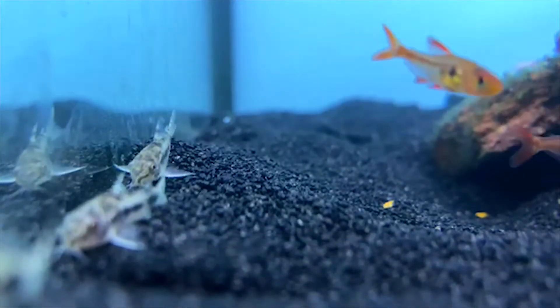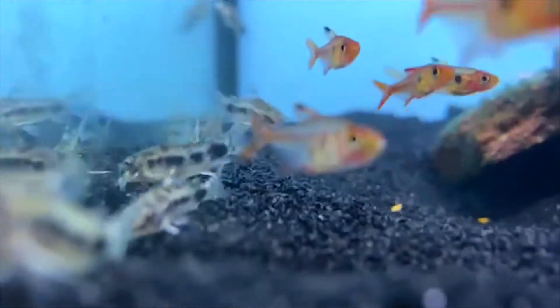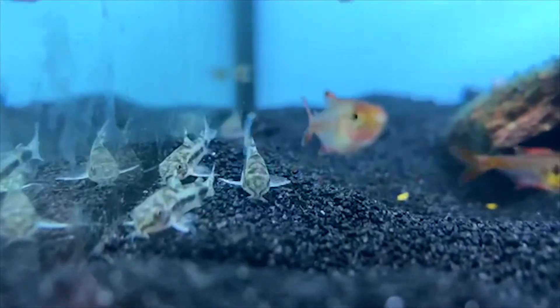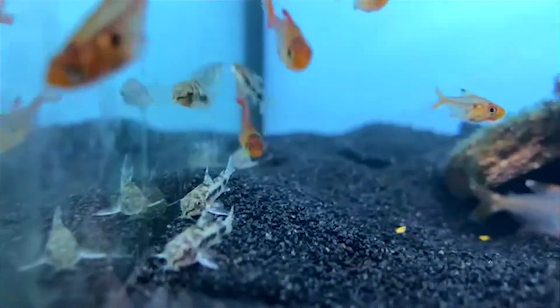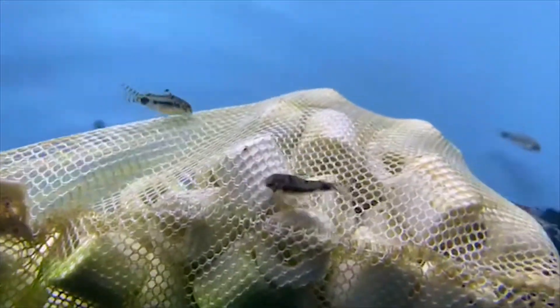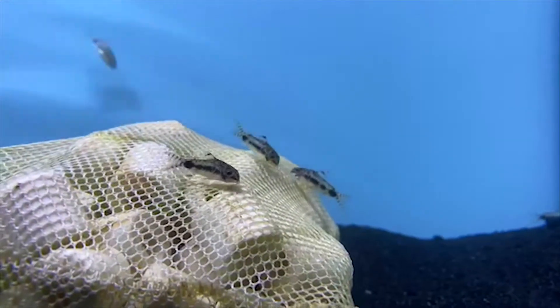Another cool fish we got in for small nano tanks — or any tank really — the dainty cories. These guys are a really small growing species of catfish, only maxing out at about an inch, so they're great for small tanks. They're super fun to watch as they love to school together and swim along everything in super little happy groups, so definitely a great option for cory cats.